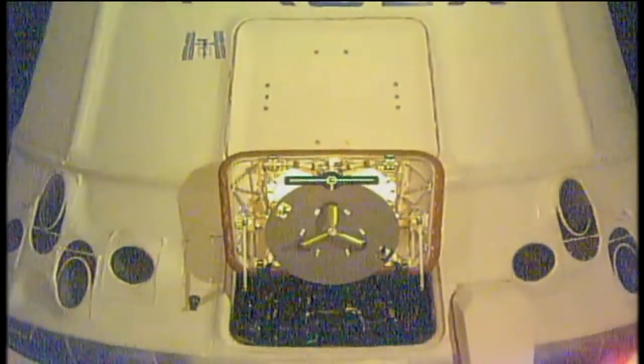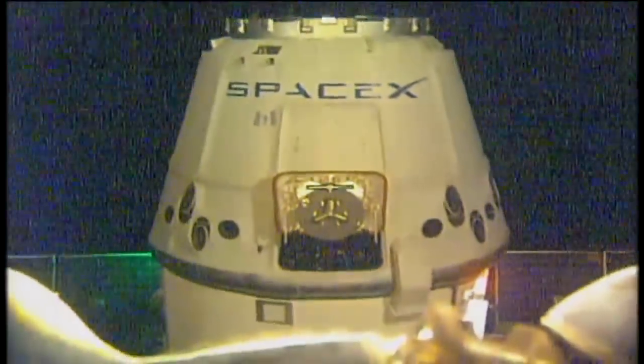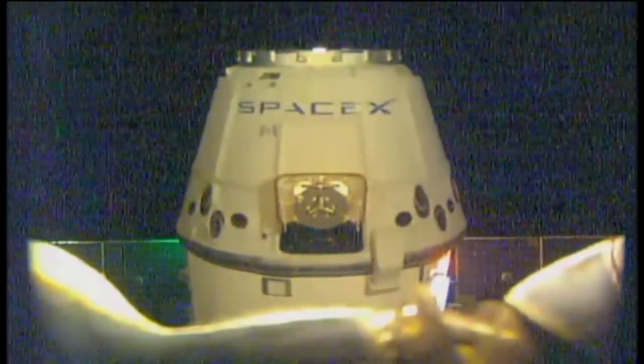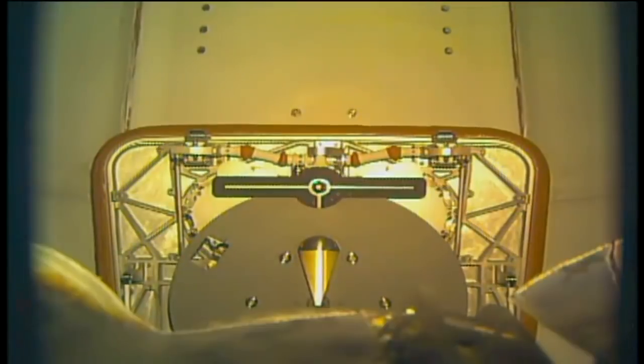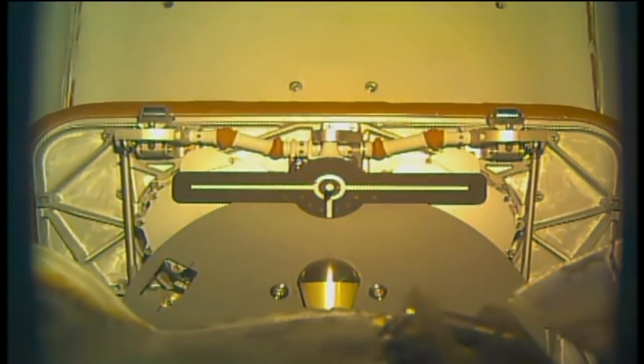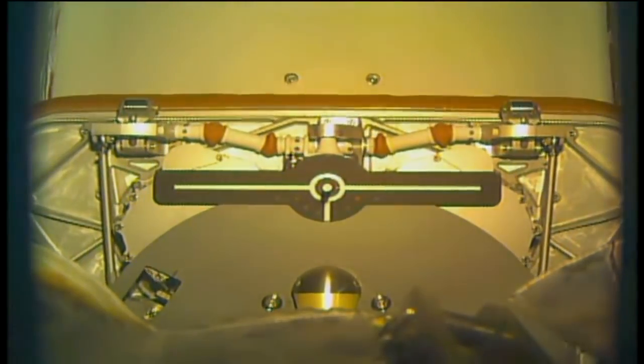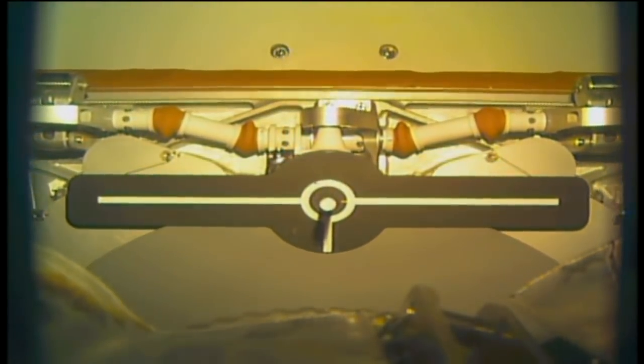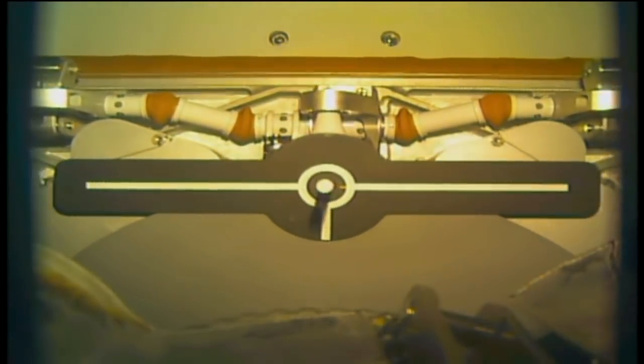The crew is now going through all of their final checks. Very shortly the robotic arm will start driving forward. Mark VandeHei, the NASA astronaut, is at the controls. And there's that initial contact — and the snares closed.